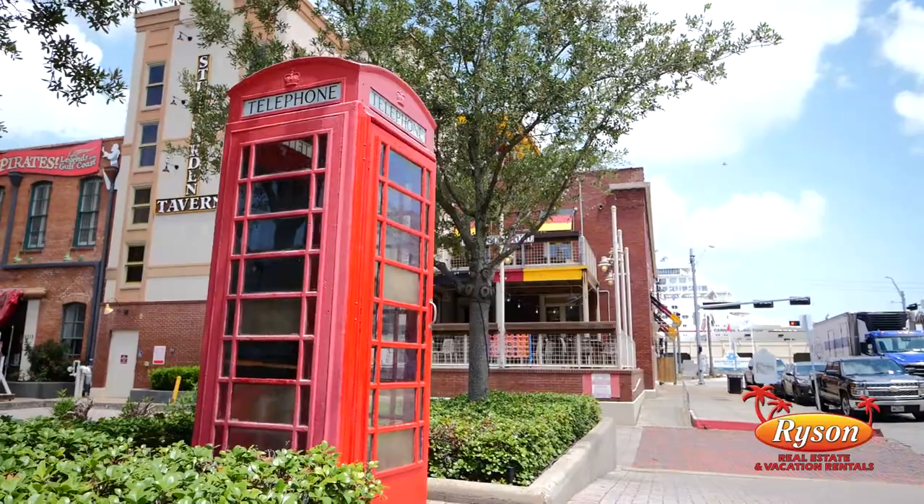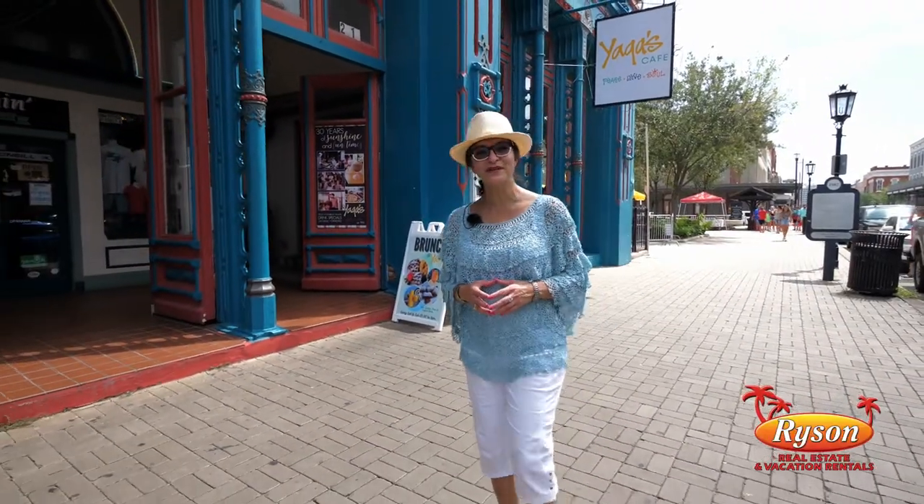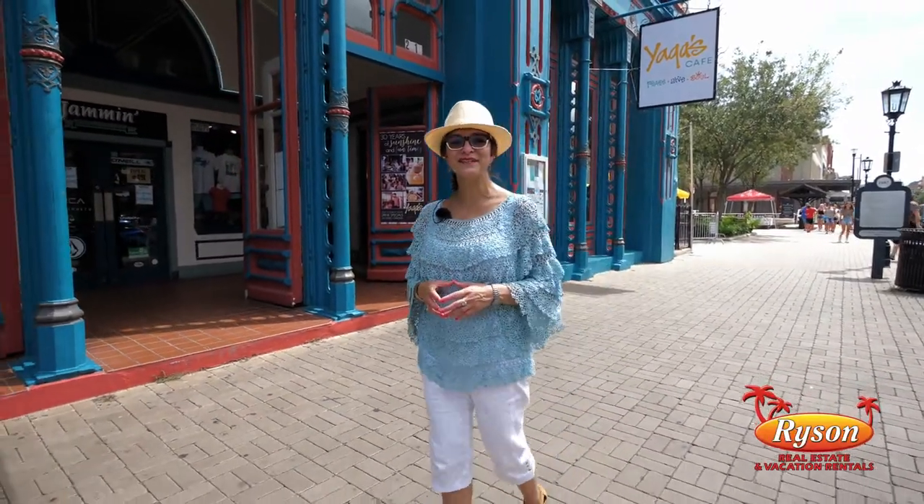Thank you for joining me for this quick tour of the Strand National Historic Landmark District, located in Galveston's downtown.